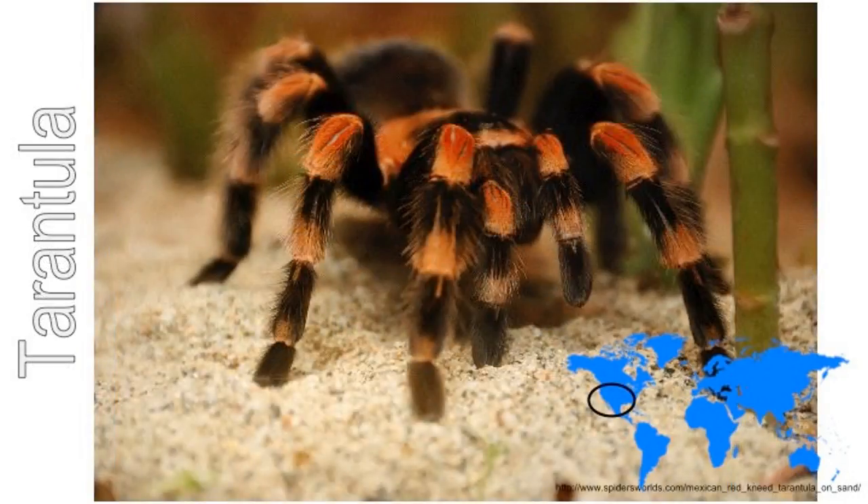The red-kneed tarantula spider lives in deserts in Mexico. It hides in a burrow underground. It puts a few tiny silk threads outside the entrance to its burrow. When a small animal walks by, the threads wobble. Then the tarantula jumps out and bites the animal with its poisonous fangs.